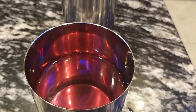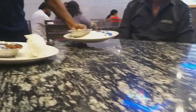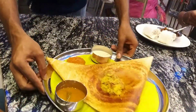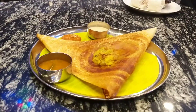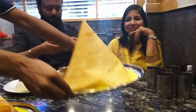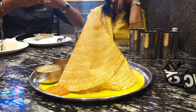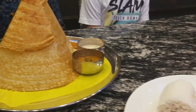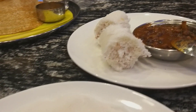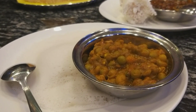We ordered steamed rice cake, black chickpeas, appam, and green peas masala, also masala dosa and ghee roast. So this is a classic South Indian breakfast — steamed rice cake, appam which is also South Indian, and a masala dosa.